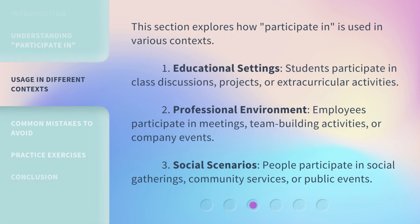This section explores how 'Participate In' is used in various contexts. 1. Educational Settings: Students participate in class discussions, projects, or extracurricular activities. 2. Professional Environment: Employees participate in meetings, team-building activities, or company events. 3. Social Scenarios.